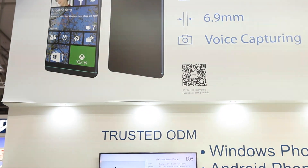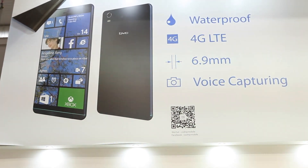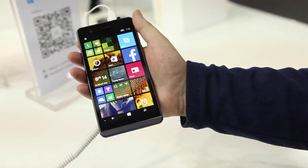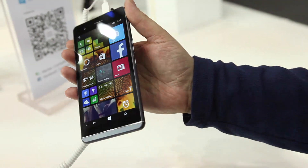Hey guys, Richard here for Windows Central at Mobile World Congress in Barcelona. We've stopped by the CoShip booth — Microsoft recently announced them as a Windows Phone partner, so we tracked down one of their phones. This is the X1.